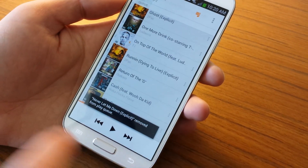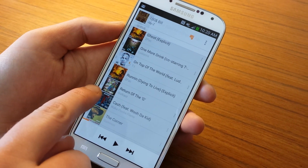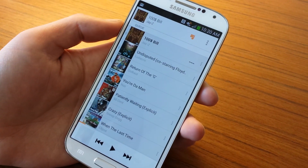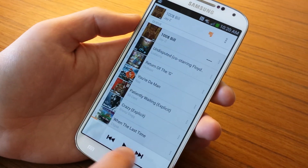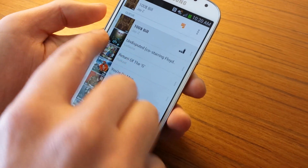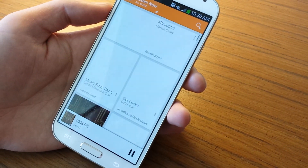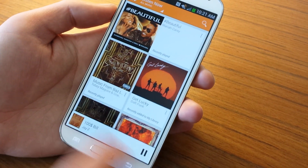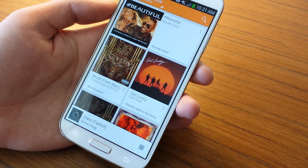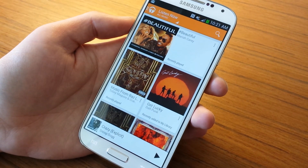If you want to move something up in the queue — say you want an OutKast song at the top — there's a little drag handle on the very left that you can grab and drag wherever you want. One cool navigation feature: if you're playing music and go back to Listen Now, you can see the song playing in a mini-player at the bottom. You can swipe between tracks, jump ahead, jump back, pause, or play right from there.